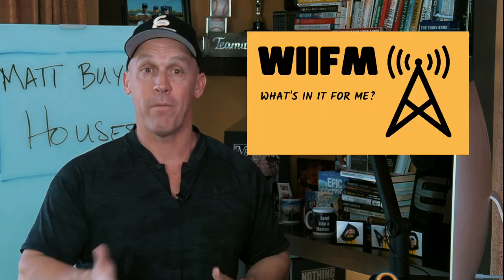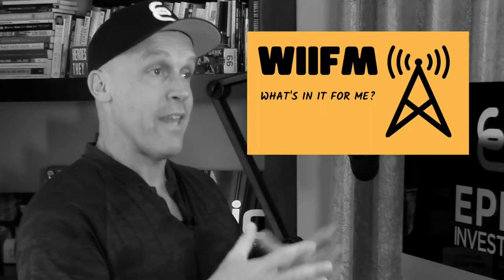Your typical target market will be motivated sellers, although bandit signs work great for buyers and tenants too. Make sure you use a short, simple message that resonates with who you're marketing to. You don't have a lot of room anyway, so get to the point. 'Matt buys houses, fast cash.' Fast equals what your ideal seller wants, cash too. And even if you don't have the cash, if you negotiate a good deal, you'll have no problem using someone else's cash. Play your target market's favorite radio station — WIIFM: What's in it for me? Tune into their frequency and they will call you.